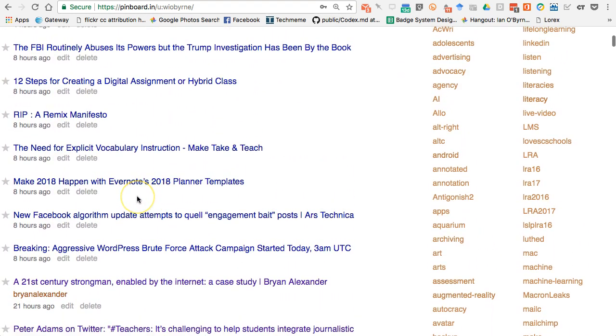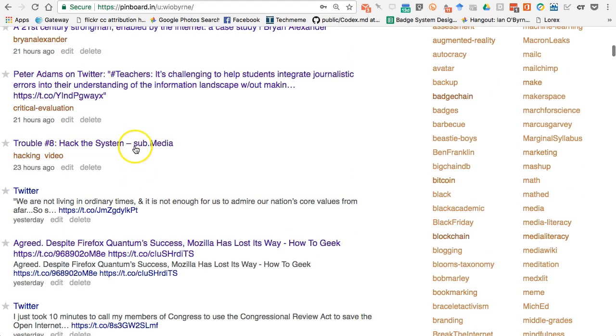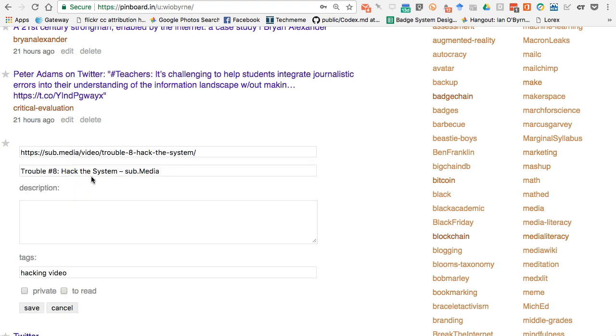As an example, here is a video that came through my email inbox — something I wanted to watch but didn't have the headspace for yesterday while working on other projects. So I opened up the page, saved it in Pinboard, and now I have the link to it. You can see the direct link, and these are tags — I tagged it 'hacking' and 'video.' I can go in and edit it, where I can see the URL, the title, and I can also add a description.